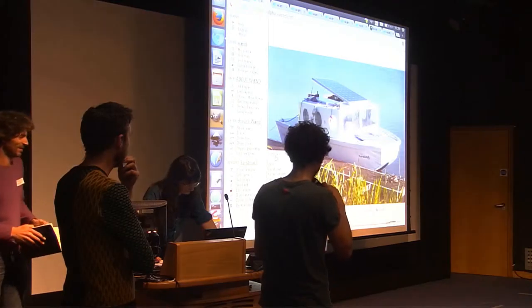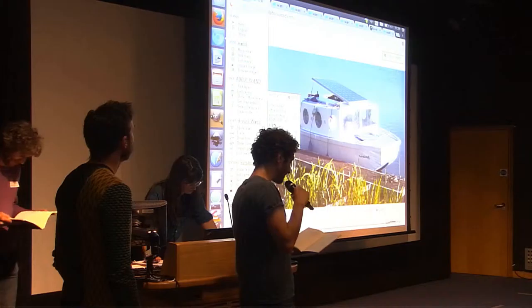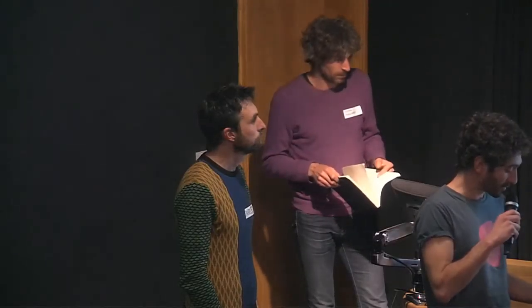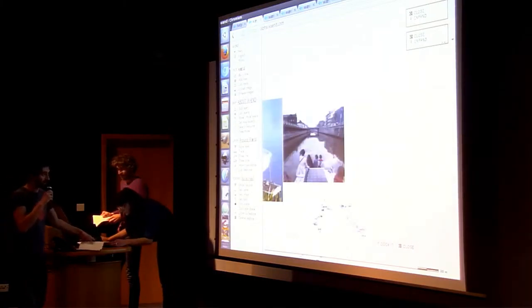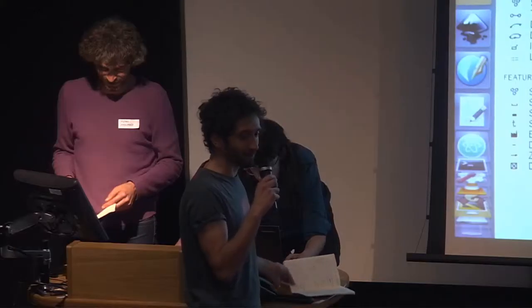I will start talking about Buratinas. Buratinas is a solar-powered boat used by Nadine, a Belgian organization I'm also working with. We use Buratinas as a tool to discover the Belgian territory. It's a nice way to see the landscape from the water point of view. And it's solar-powered, so it's very slow — it goes about five kilometers per hour, so you have time to look around.